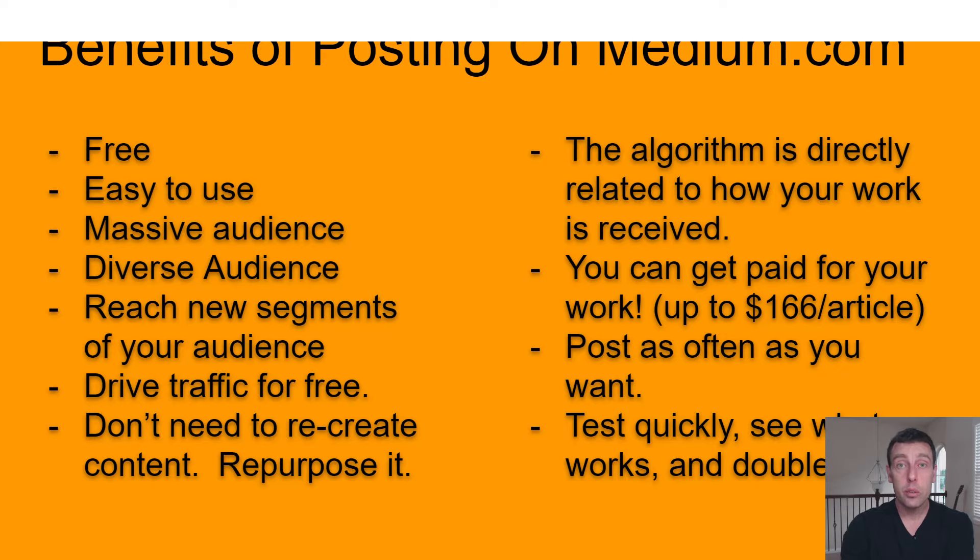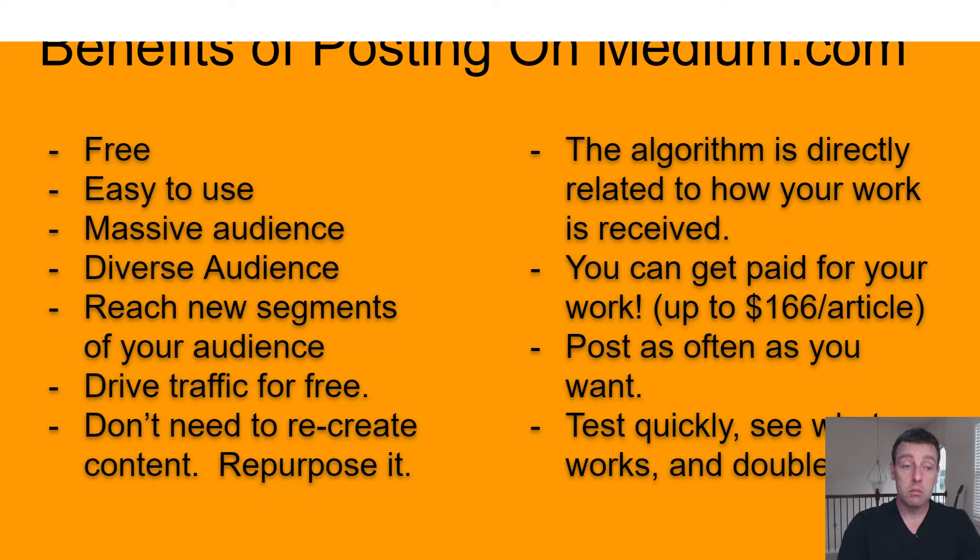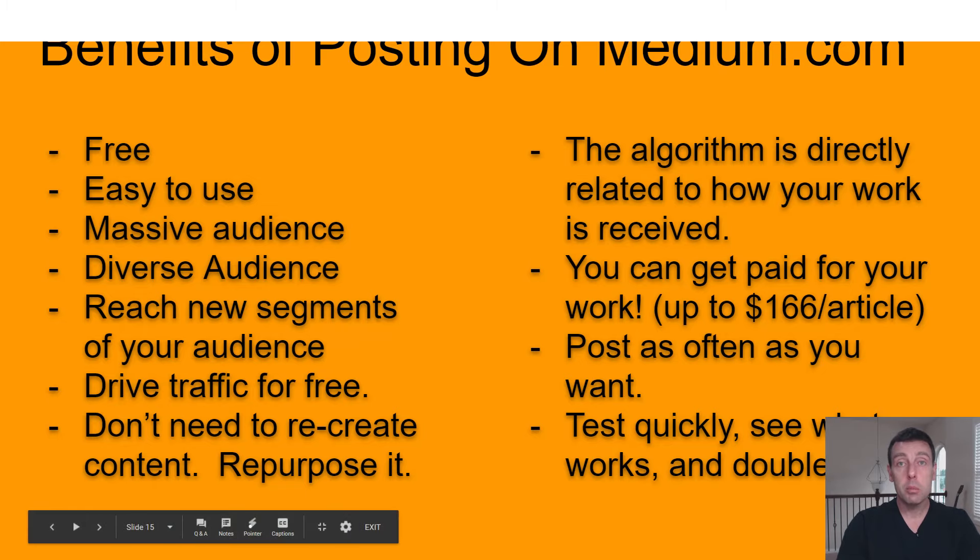You can write two, three, four articles a day, and I'm going to show you a way in just a second that makes all this simpler. You can post as often as you want, test it quickly, see what works. If it doesn't work, take it down, rewrite it, or throw it away and start over. Then double down on what did work.